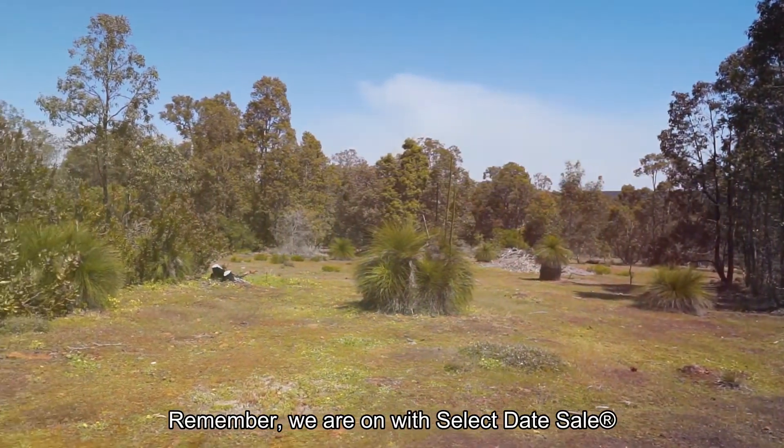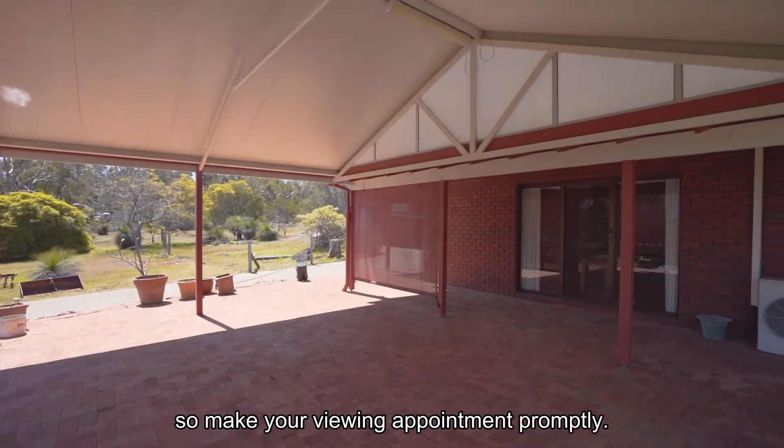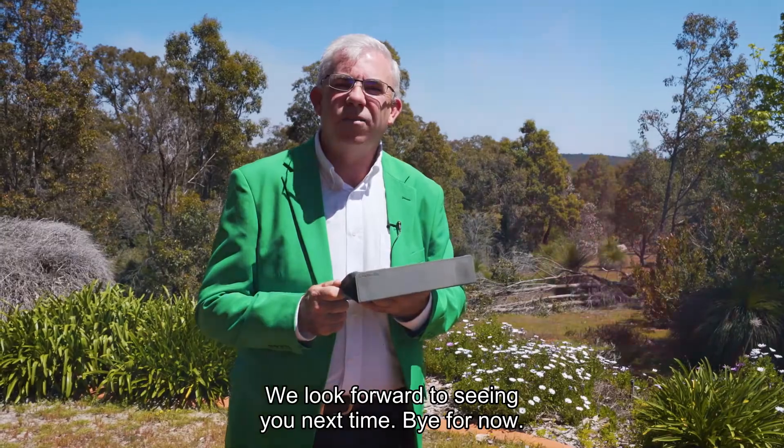Remember, we are on with select date sale, so make your viewing appointment promptly. We look forward to seeing you next time. Bye for now.